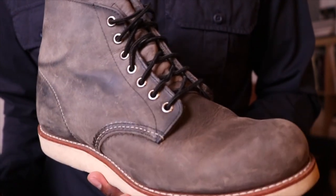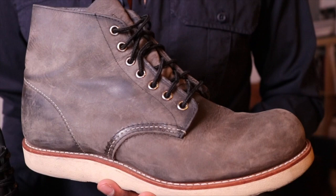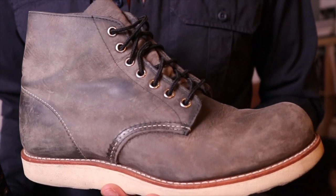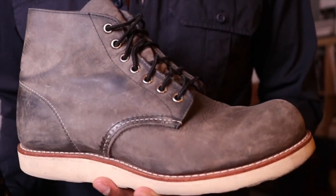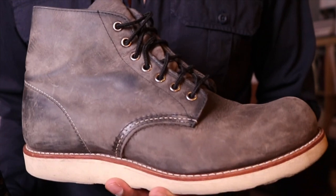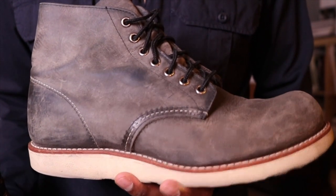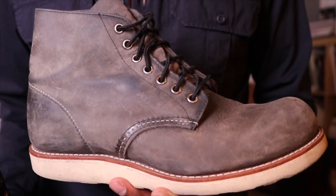This grey rough and tough leather is cool, and I'm glad I bought it. I don't see these on anybody — in all my years in the city, I've seen maybe one other person wearing the 8152s. These are very rare to see. So yeah, I'm glad I bought these when I did and that I still have them and didn't get rid of them.